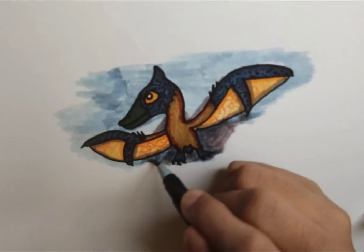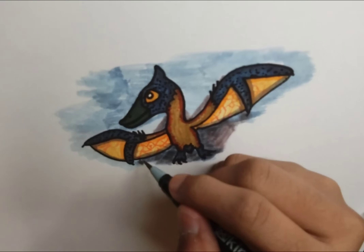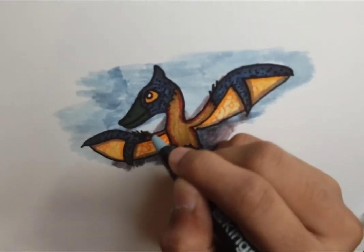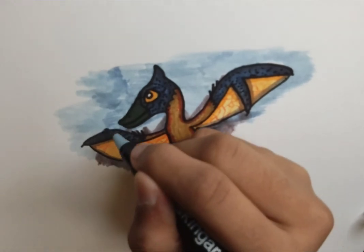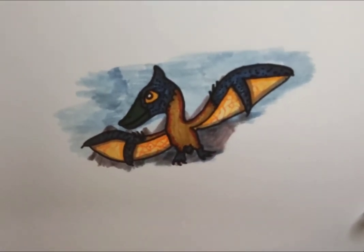A piece of trivia: Pteranodon was first discovered in the 1800s during a time called the Bone Wars, which was a scientific rivalry between two famous paleontologists — Othniel Charles Marsh and Edward Drinker Cope. The two were originally friends but fell out and began to sabotage each other's expeditions, completely overturned each other's theories, and generally made fun of each other within scientific circles. Both Cope and Marsh discovered Pteranodon specimens and both assigned these specimens to completely different species.